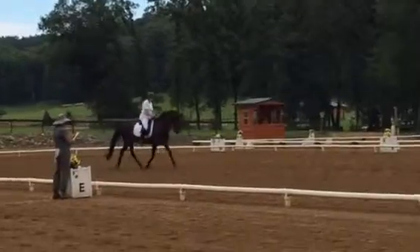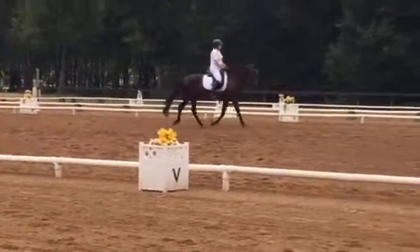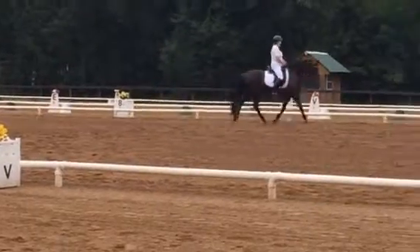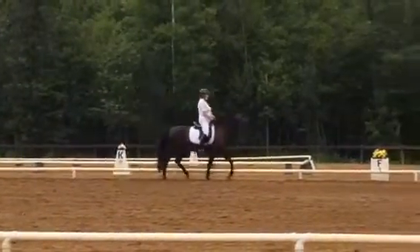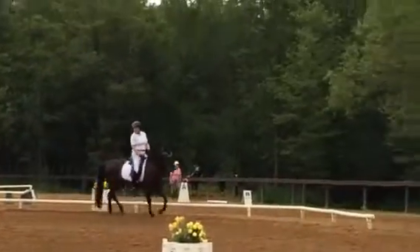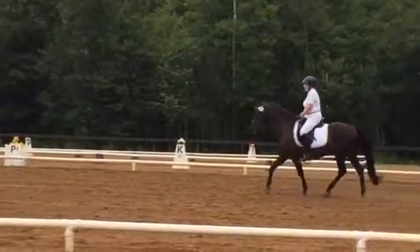D, working trot. Go, keep going, keep going. Tuck. F to D, half circle right, 10 meters. D to L, working trot. L to H, leg yield left. That's all.